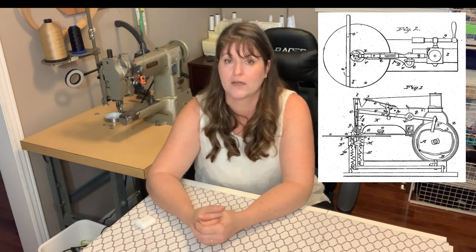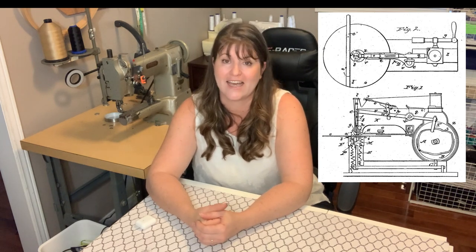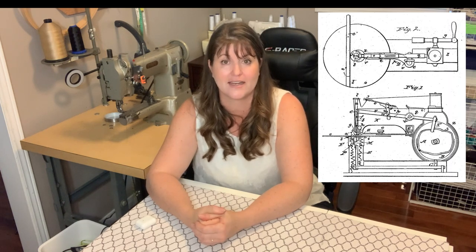Across the pond in the United States, we come across a gentleman named Walter Hunt. In the early 1830s, about the same time, Walter was working on a design of a mechanical sewing machine similar to the one created in France, but it looked a little bit more like the sewing machines we have today. He had a bit of a crisis of heart and decided that, after working on this for about six years, in 1838 he gave up the quest for the perfect sewing machine because he was afraid he was going to put tailors and seamstresses out of business.